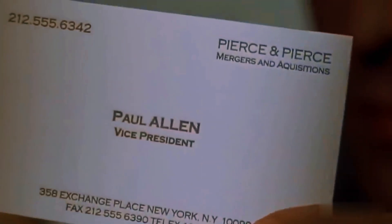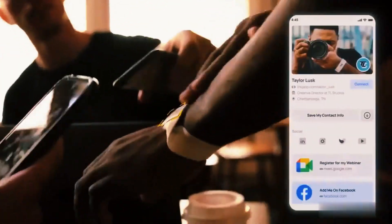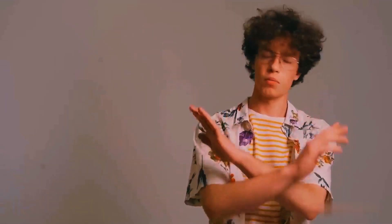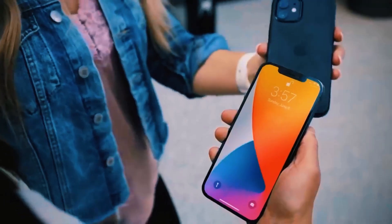Worried it might end up like traditional business cards? Don't be. This bracelet from the same maker works just like the card, equipped with an NFC chip and a QR code. Still hesitant? Here's a sticker you can attach to your phone to make a lasting first impression.